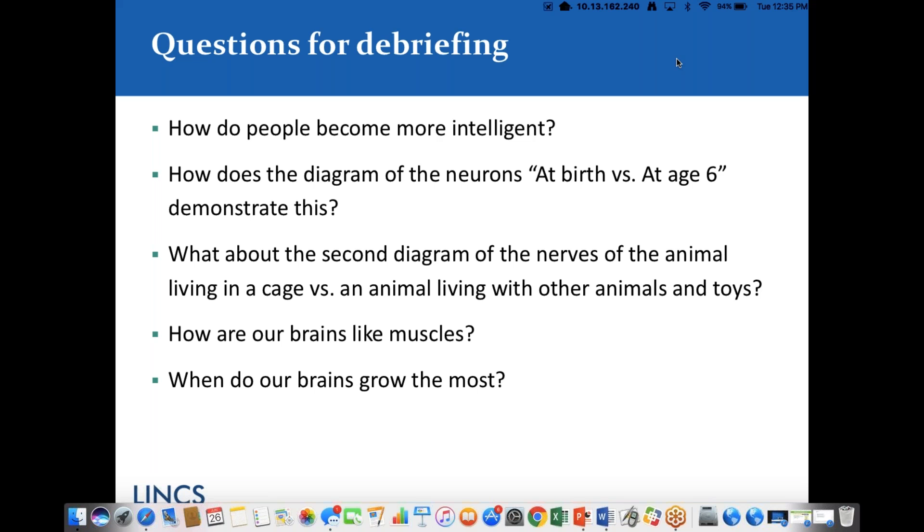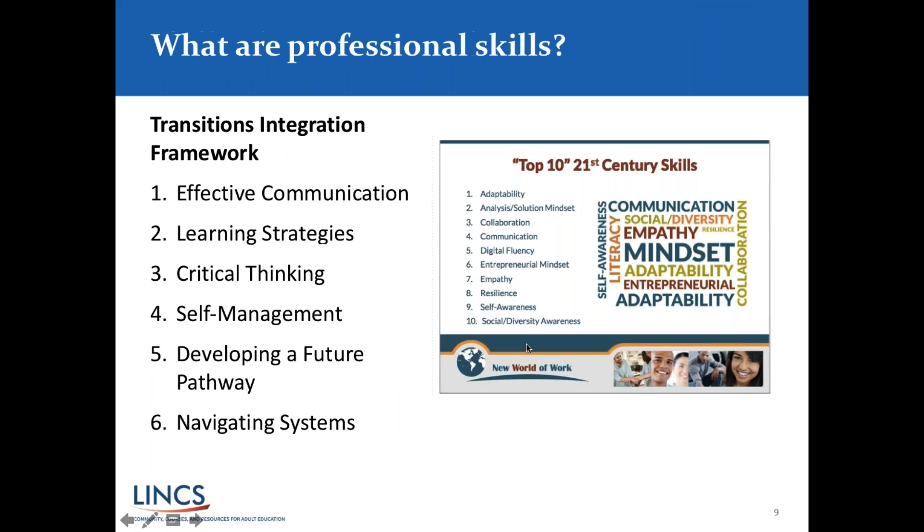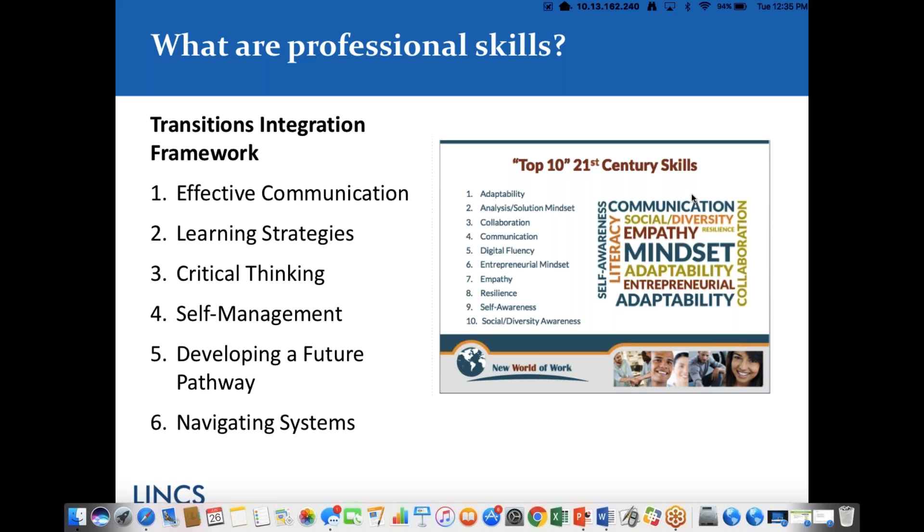In our Transitions Integration Framework — the TIF — that we use here in Minnesota, we have these six categories of professional skills: effective communication, learning strategies, critical thinking, self-management, developing a future pathway, and navigating systems. We've just been informed that people are using the questions box rather than the chat box — that's fine, this is a learning curve for us as well. We've got 'growth mindset' coming in from someone. Also — will the slides be available for download? We can figure out a way to get them to you.